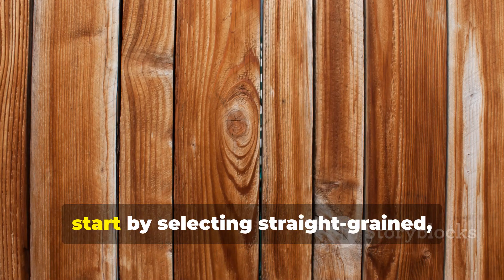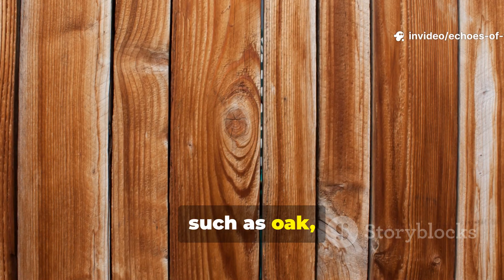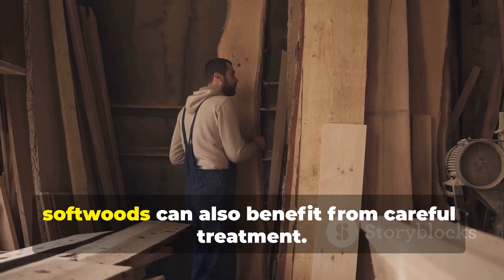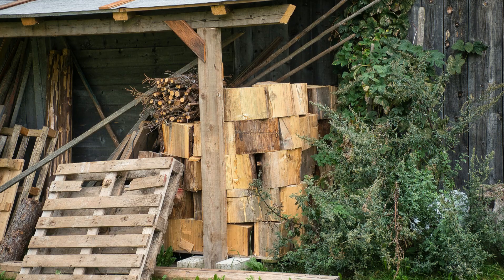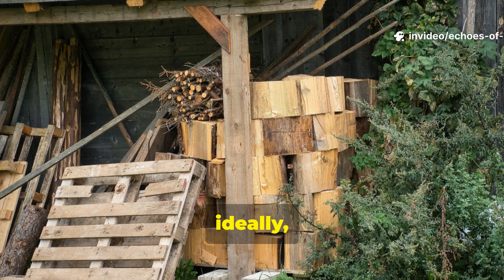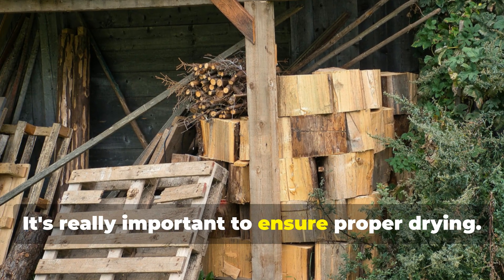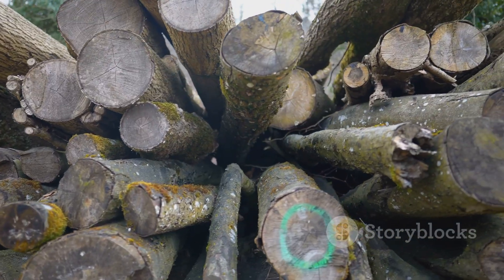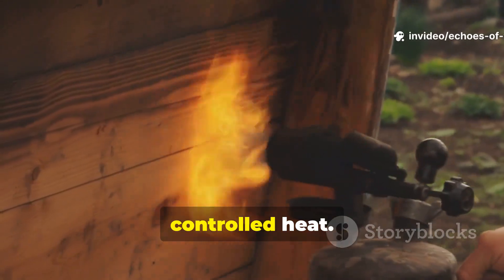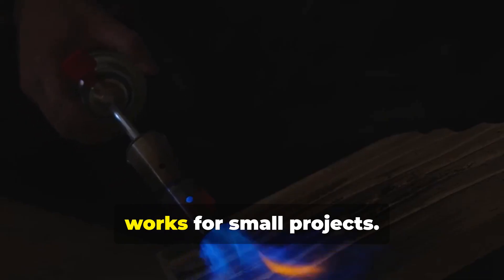To apply this technique, start by selecting straight-grained, high-quality wood. Hardwoods such as oak, ash or elm are ideal choices; however, softwoods can also benefit from careful treatment. Allow the wood to dry completely — ideally in a well-ventilated covered area. It's really important to ensure proper drying. Once the wood is dry, expose the surface to controlled heat. A propane torch or even an open flame works for small projects.